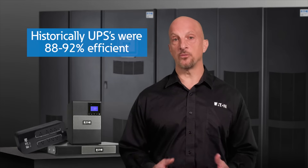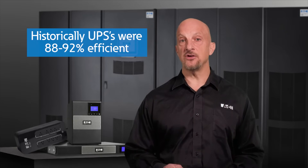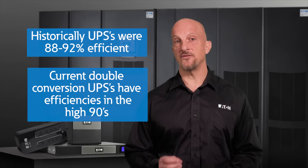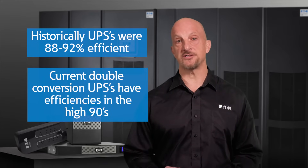Historically, UPSs were very lossy — 88 to 92% efficiency, for example. But today, you can buy a double-conversion UPS with efficiencies well into the high 90s, allowing double-conversion to be a cost-effective solution.